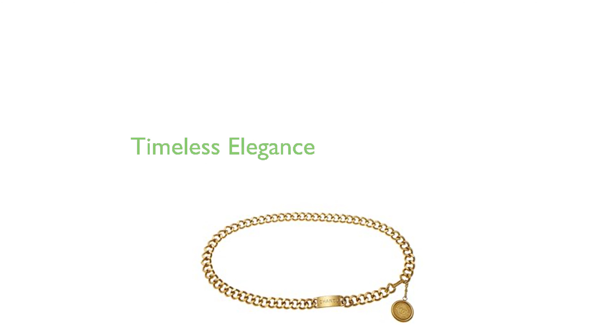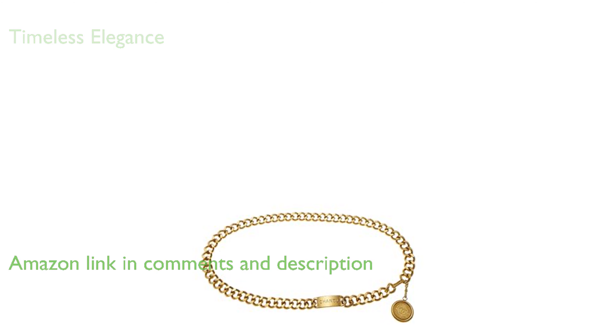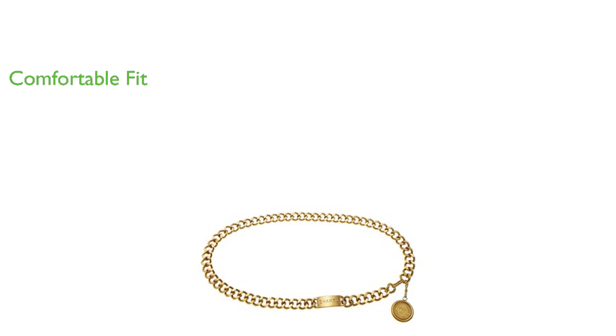The Chanel Gold CC belt, a pre-loved model, exudes a timeless elegance that is quintessential of the Chanel brand. Despite being pre-loved, the belt is in excellent condition with only faint scuffs on the hardware. The belt measures a length of 31.5 inches, or 80 centimeters, offering a comfortable fit for various sizes.